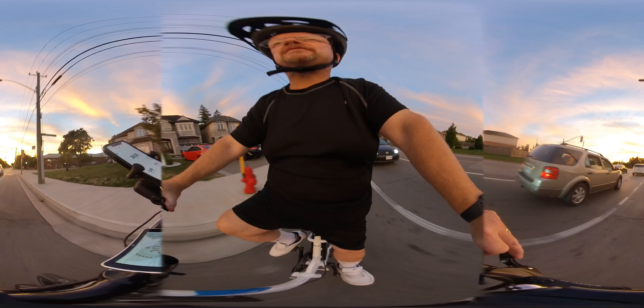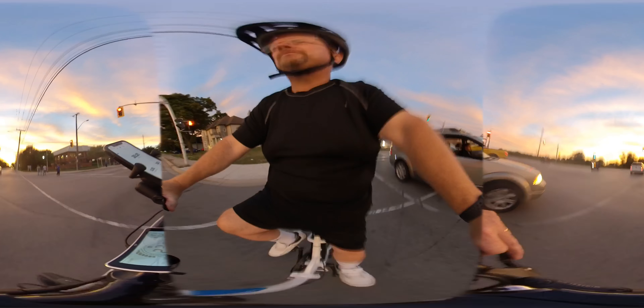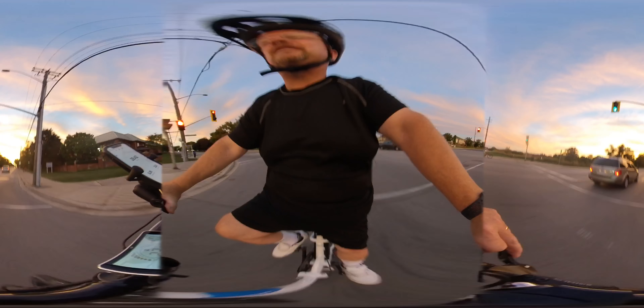People don't expect you to go this fast. If it's hard for them to see me coming, they wouldn't know that this was coming up on them as fast as it does — which could be pretty scary.